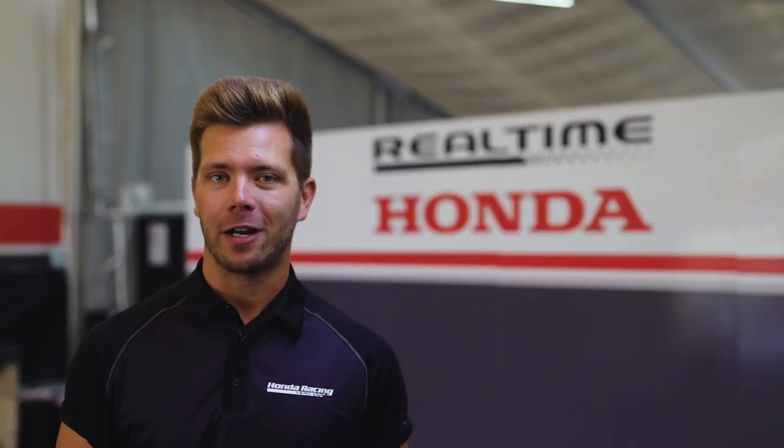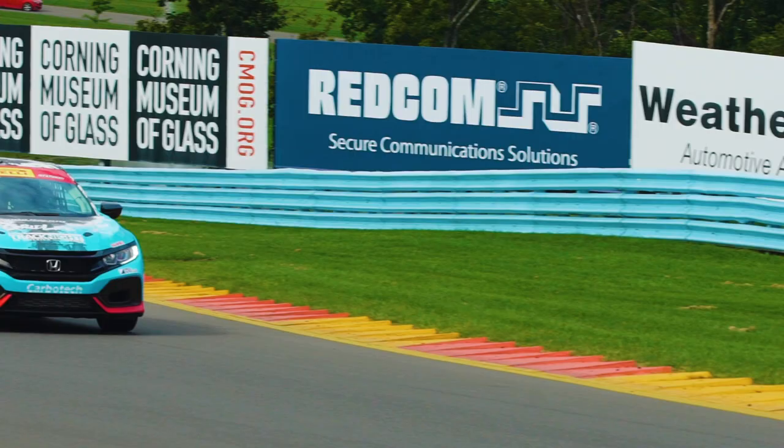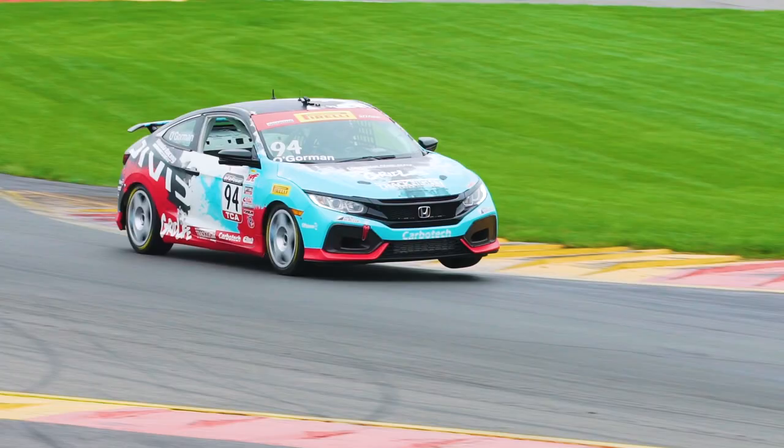I'm pretty sure my Civic SI was built for Watkins Glen International. Every single corner is high speed, fast flowing, long radius. It's all about momentum, and that's what my Civic SI does the best.